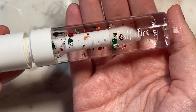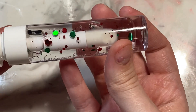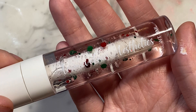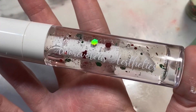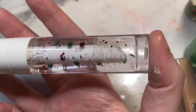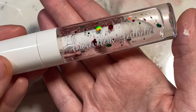This next one is completely clear - totally see-through. It has the same little sprinkles as the Christmas lip oil, and it's supposed to smell like cinnamon roll. The scent very much reminds me of the frosted gingerbread one - cinnamon roll with that sweetness and frosted quality to it. I really like this one.